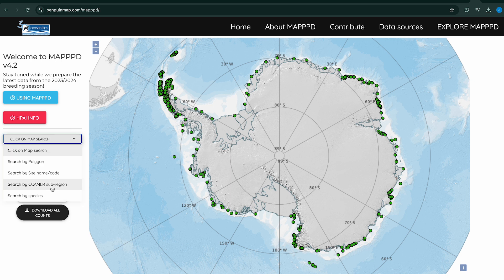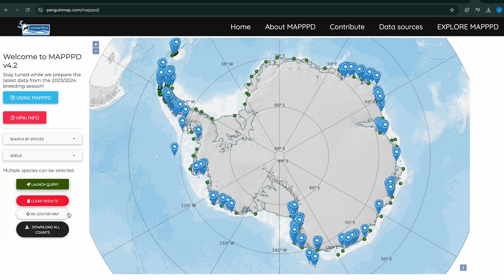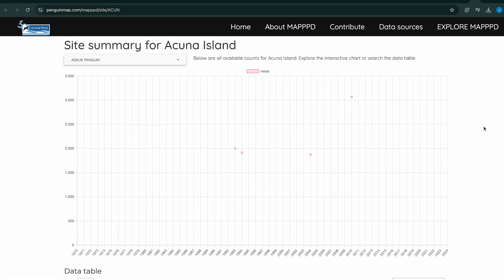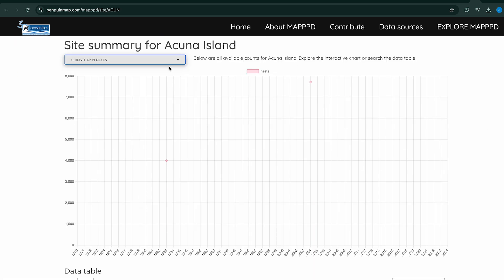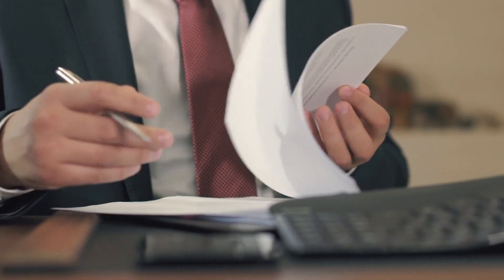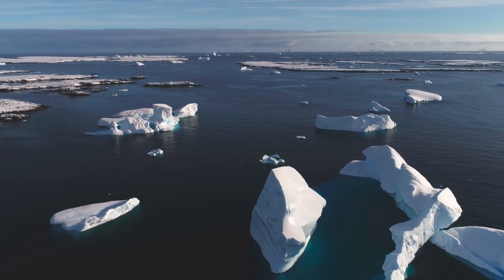The goal was to create a browser-based tool that anybody on the internet could go to and immediately find the best available information on how many penguins there are in Antarctica, how their populations have changed over time, and what we might expect for the future. We completed the first version of this tool around 2016–2017, and it's been in regular use by policymakers since then.